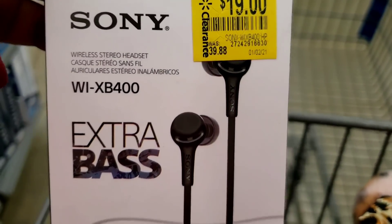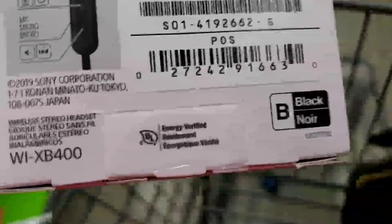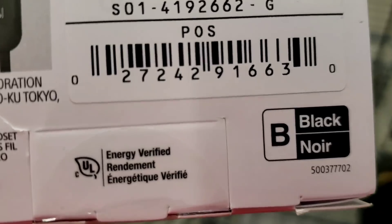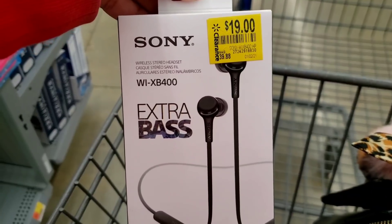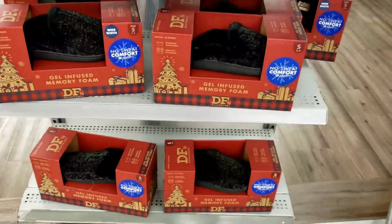Alright, so this Sony was 40 dollars, now it's 19 and some change. I even looked online and it's running about almost 60 bucks online, so you can definitely scan it and see how much it is at your store. It's only 19 here — not bad at all y'all.